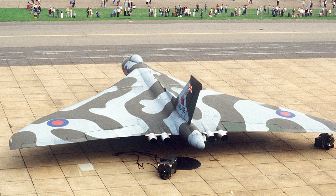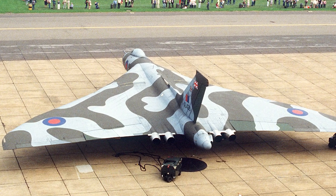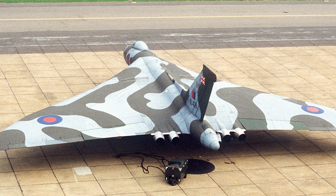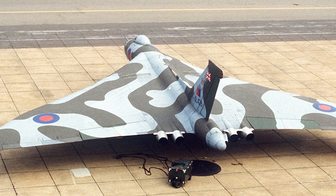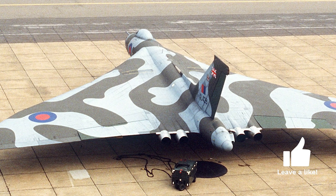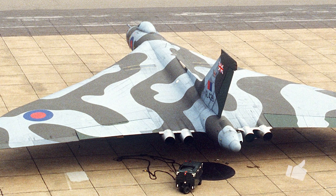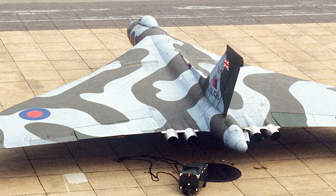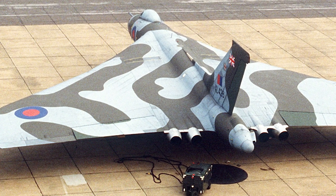In 1947, specification B-35-46 was issued to aviation companies, which called for a medium-range bomber land plane capable of carrying one 10,000-pound bomb to a target 1,500 nautical miles from a base anywhere in the world. A cruising speed of 580 miles per hour at between 35,000 and 50,000 feet was required. The 10,000-pound bomb was specified as a special gravity bomb — a free-fall nuclear weapon. The aircraft was not required to have any defensive weapons.